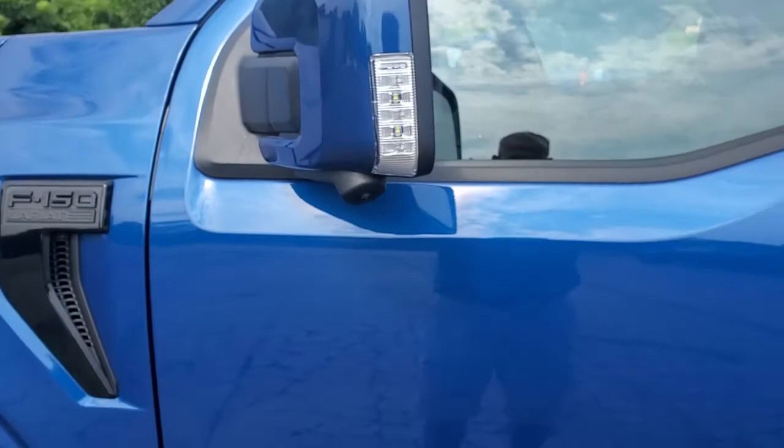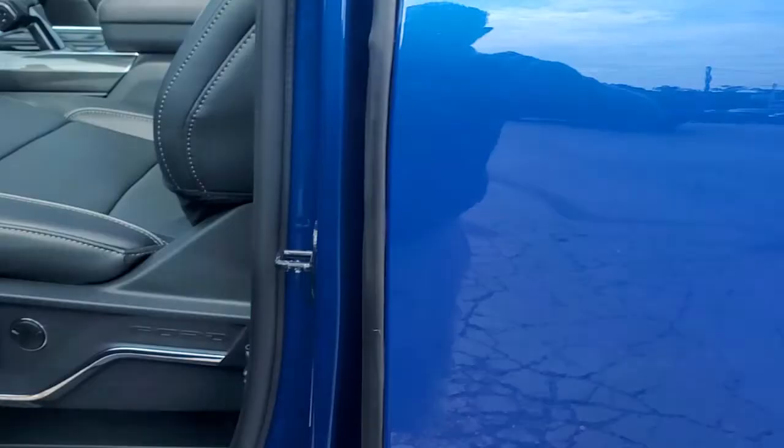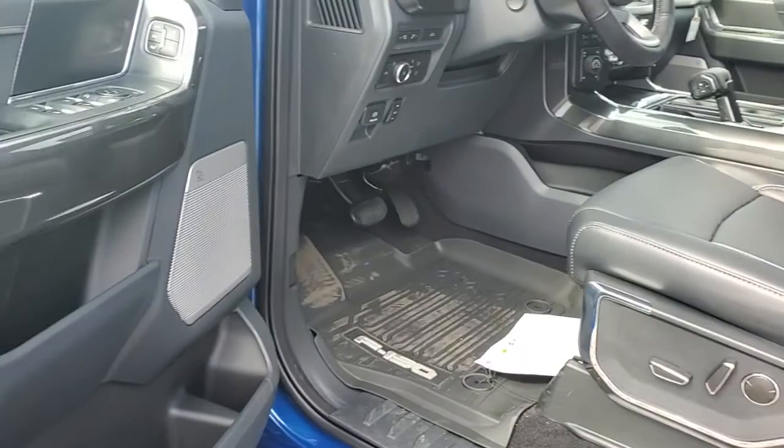As you can see, you do have your turn signals in the mirrors. It does have the panoramic view of the backup camera — I'll show you that in just a second. It does have smart key entrance so you never really have to use your key.